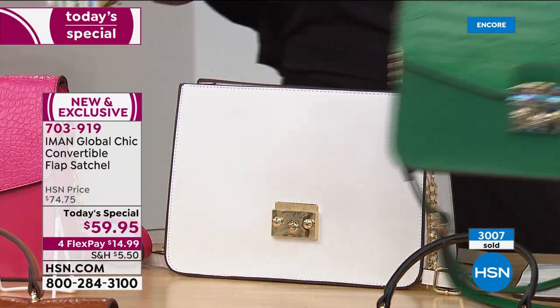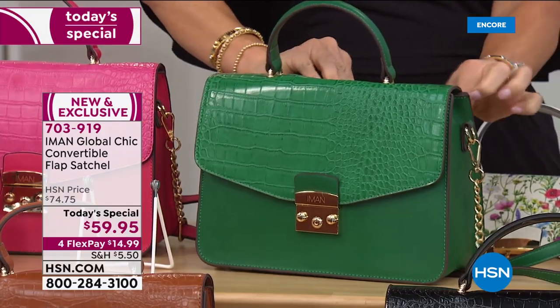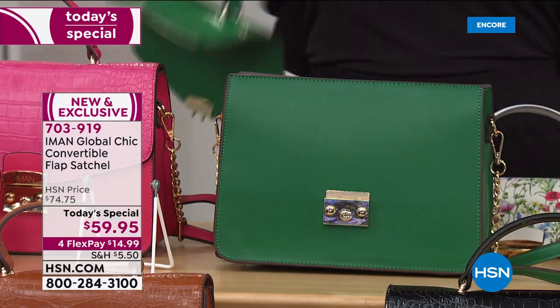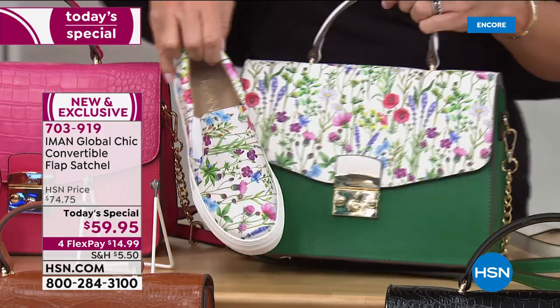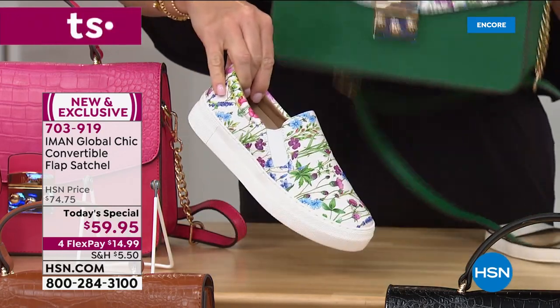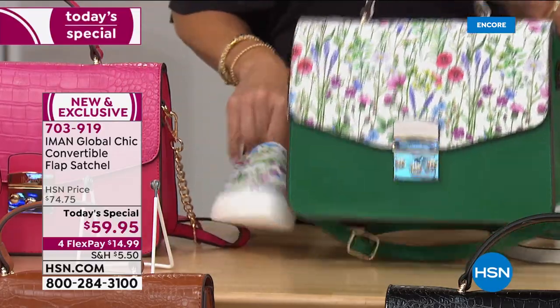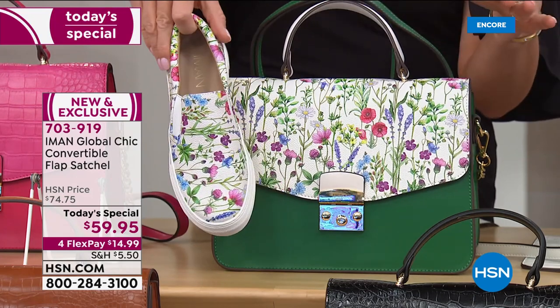Iman wanted florals that are fragile and delicate—not big bouquet florals, but something that evokes joy and a spring awakening. She wanted to create a bag as good as any high-end bag out there, without any compromise of design or quality, with the exception of the price point. A lot of our ladies are picking up more than one. The white will go back with anything. And don't forget the matching shoes while we have them—half our quantity is gone for the entire day.